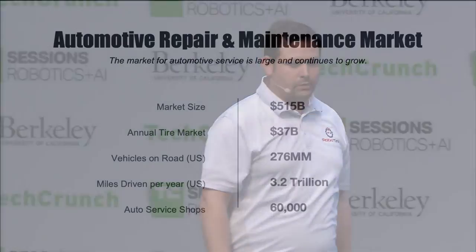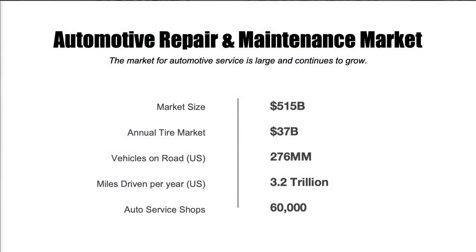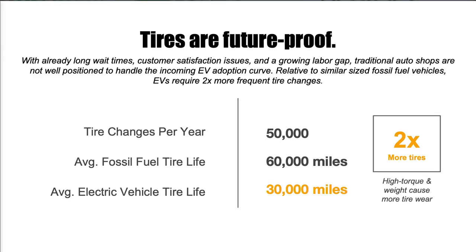The automotive market for repair is massive. We spend about $37 billion on new tires, and that goes through 60,000 service centers. Why tires? One, they're consumable. Two, they're forever, and they scale from the tiniest little bot to big rigs. Plus, this market gets better with the adoption of EVs.